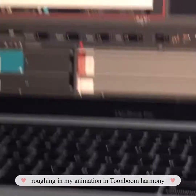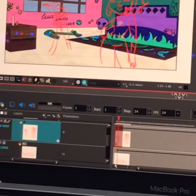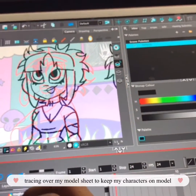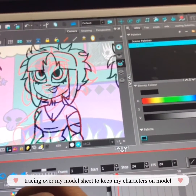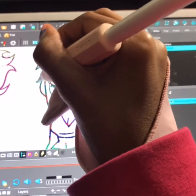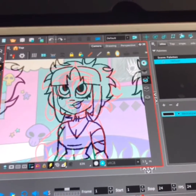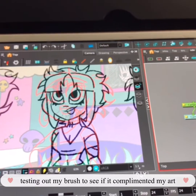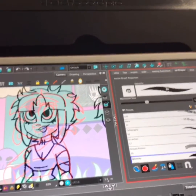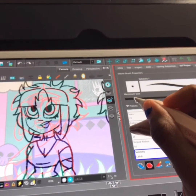Here's me working on Toon Boom Harmony. I was roughing in the characters for the animations. Let's see if they complemented my artwork — it was okay for the most part. What I'm also doing is tracing over my model sheet so my character could be on model while animating.